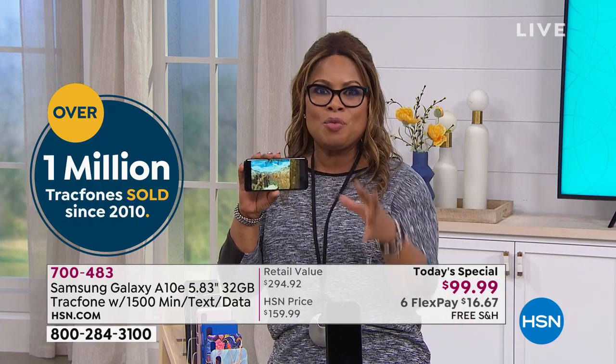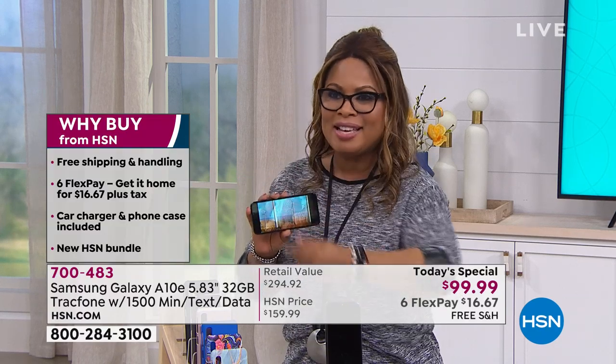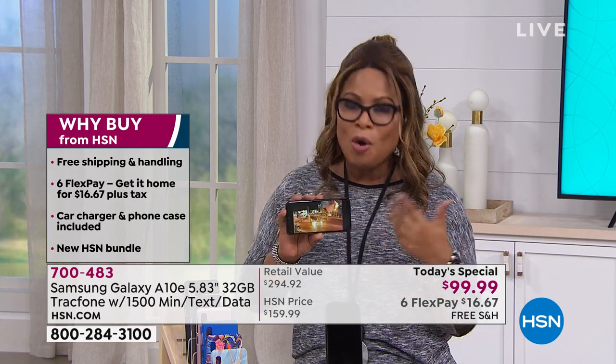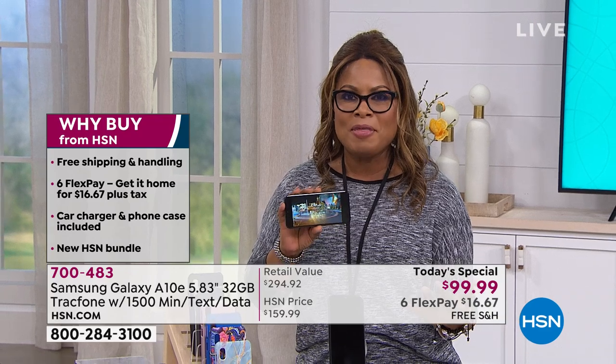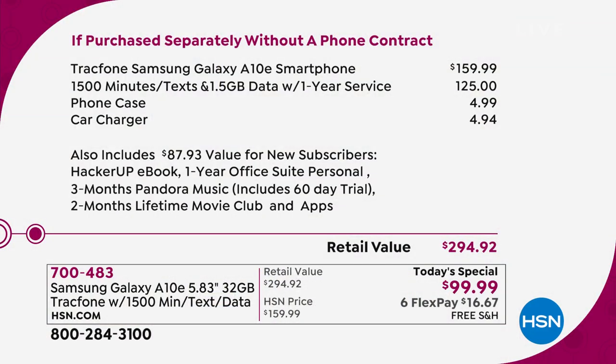Over a million Tracfones have sold right here at HSN. We're offering free shipping and handling today, on flex pay so you get this shipped immediately and pay over time. You also have our 30-day money-back guarantee. If you're looking at your cell phone bill every month going 'ouch,' you want to take control of your expenses — no bills for a year is what we say when you buy this Today's Special.